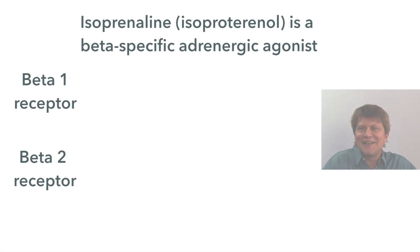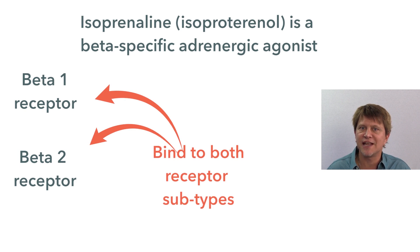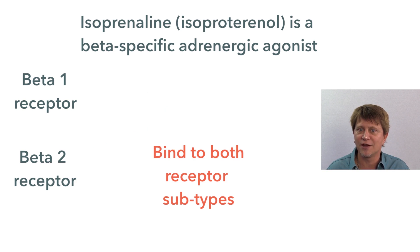When we say that isoprenaline, or isoproterenol, is a beta-specific adrenergic agonist, we mean that the drug binds to the beta receptor and produces an adrenaline response in the organs that have beta receptors. And in order to remember the actions and side effects of these drugs, we just need to understand what those receptors do.